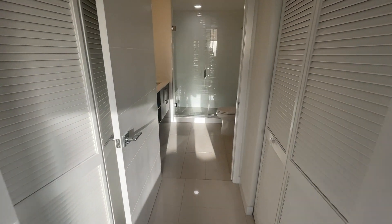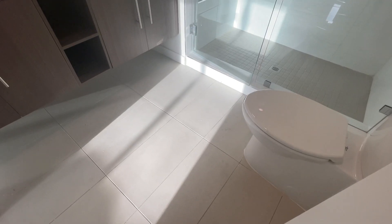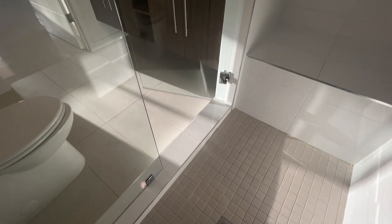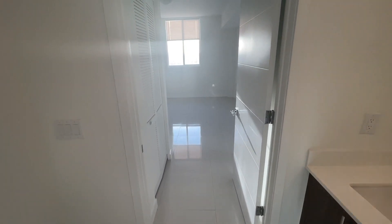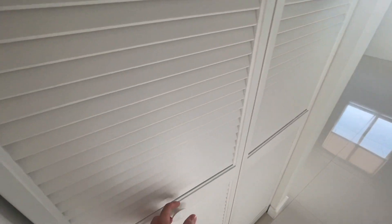The master bath boasts a glass-enclosed shower which makes the space feel more premium. It's also equipped with a floating dual vanity for more counter space and even has a small nook to place towels or add additional storage if needed. The entire design seems very minimal but provides a lot of function and practicality. Lastly, there are two closets adjacent to one another, with one being a walk-in closet that offers more space.